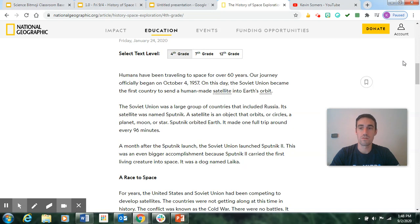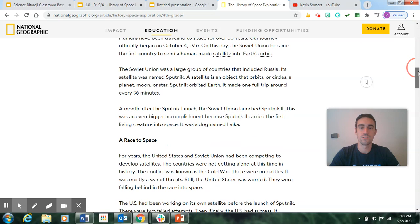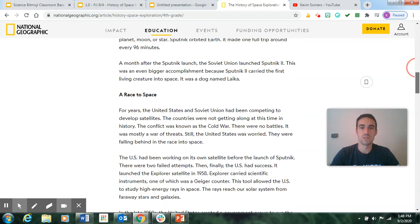Sputnik made one full trip around the Earth every 96 minutes. A month after the Sputnik launch, the Soviet Union launched Sputnik 2. This was an even bigger accomplishment because Sputnik 2 carried the first living creature into space — it was a dog named Laika.